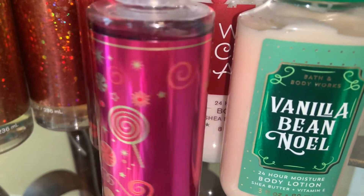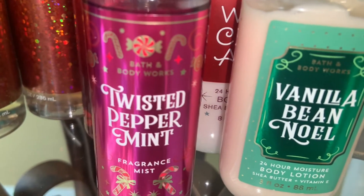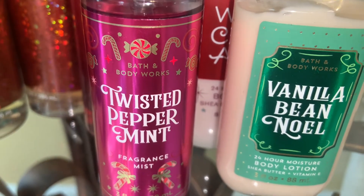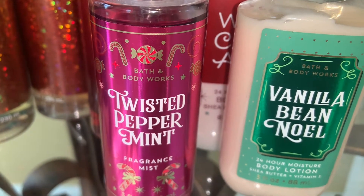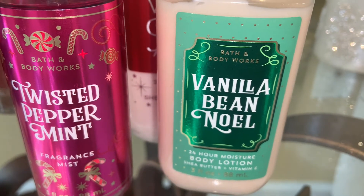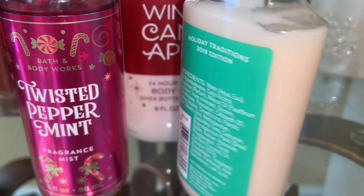Next is Twisted Peppermint and Vanilla Bean Noel, both from previous years. Starting with Twisted Peppermint — it just smells like a minty sweet peppermint scent. It reminds me of those soft peppermint sticks or the round little candies that you can just throw in your mouth and bite.